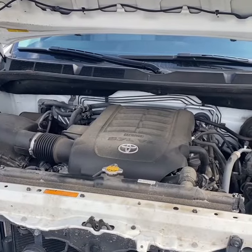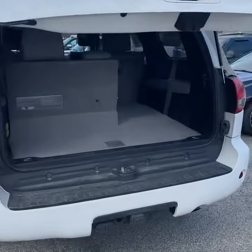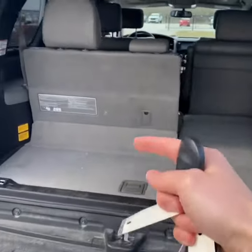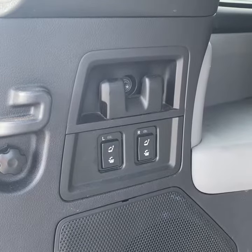There's a 5.7-liter V8 underneath the hood. It does have a power liftgate and a pretty generous amount of space behind the third row, and you can see the seats do fold flat — they are power operated.